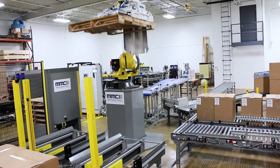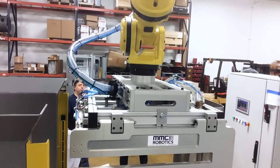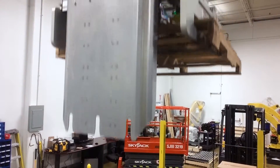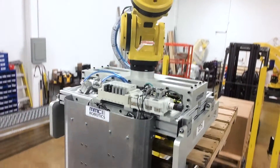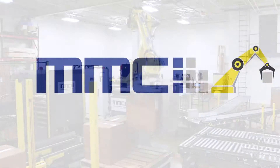By integrating the entire robotic cell with existing conveyor lines and equipment, MMCI provided a turnkey automated packing and palletizing solution. This single source solution from MMCI provided a more efficient system while saving floor space, time, and equipment costs on behalf of the client.